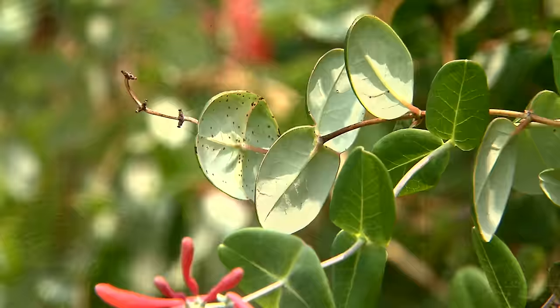So if you're looking for a tough, well-behaved, native vine for your landscape, the coral honeysuckle is one I can recommend very highly. I'm Dan Gill with the LSU AgCenter.